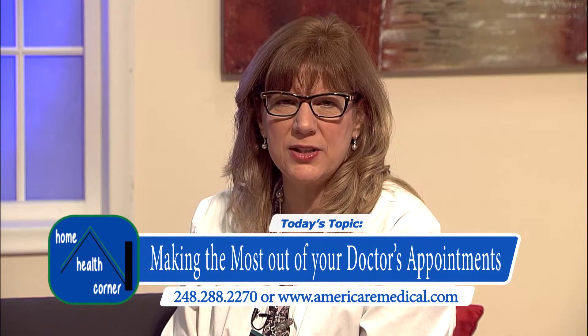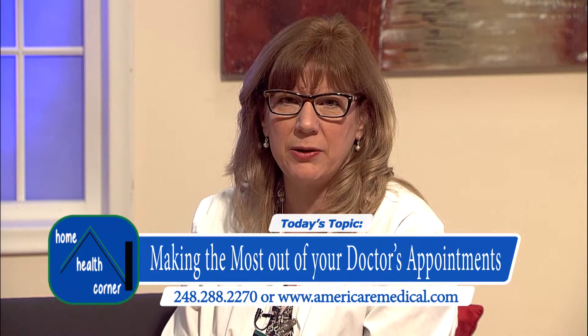If you have any further questions you can contact us at Ameristaff at 248-288-2270, or you can always call your physician and ask if there's anything further he would like you to do. Have a good day.